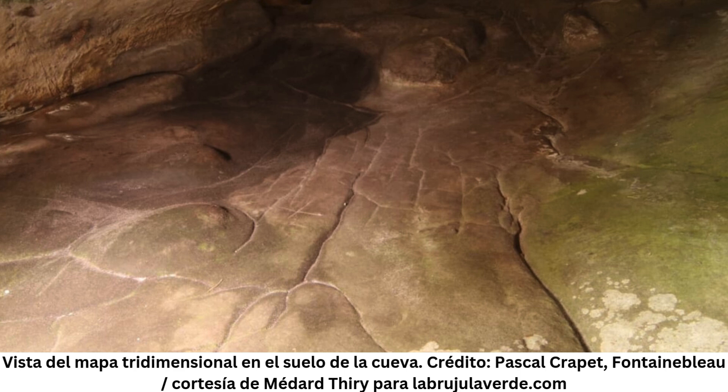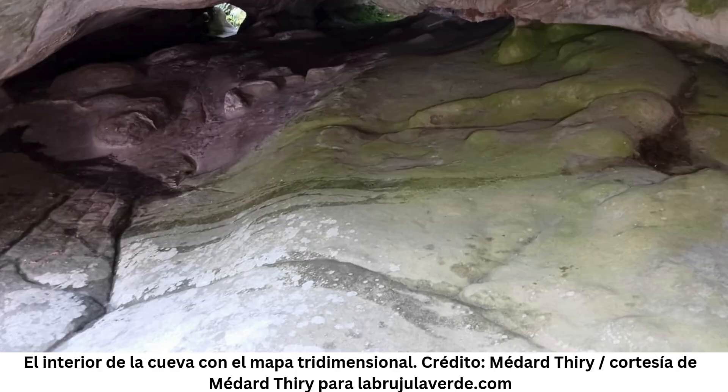Archaeologists found engravings of horses and the female human form in the cave along with the map, indicating that the site may have symbolic meaning. The research team hypothesized that the set of engravings in the cave is an artificial representation of the surrounding landscape — a kind of scale model of the region with hydrological and geomorphological variations.